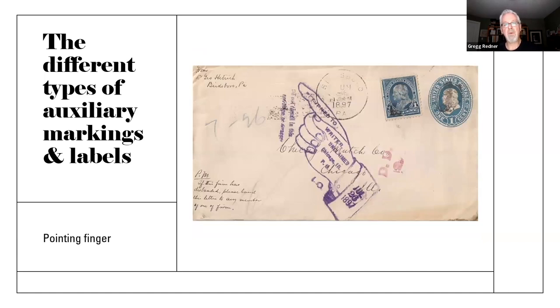Here's the pointing finger we've already talked about. You can see this one manages to have five fingers, and interestingly it's got 'writer unclaimed,' giving the Chicago post office as the returner. And if you take a look down closer to the bottom, this one has something different the other one didn't: not only does it have a cuff with a button on it, but it also has a suit coat jacket that the hand is coming out of. So already that's different from the one we looked at earlier.